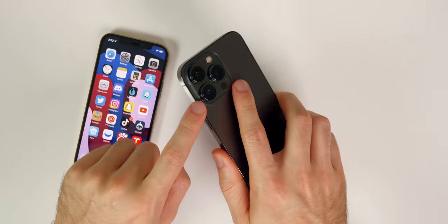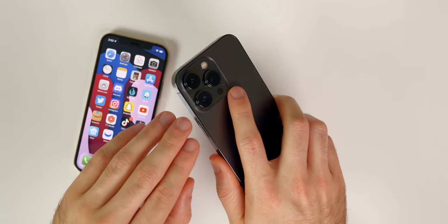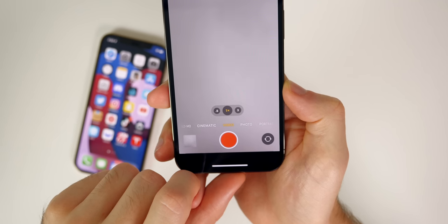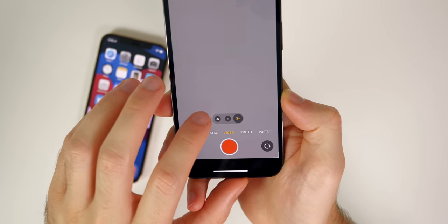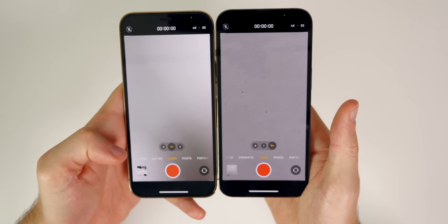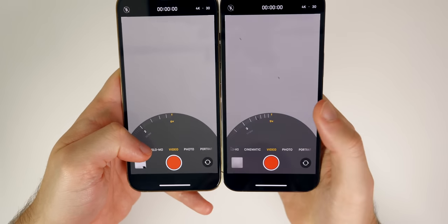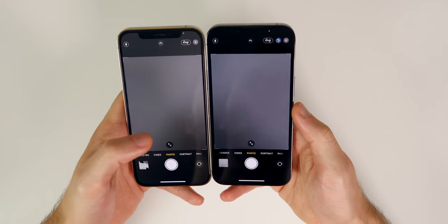The iPhone 13 Pro also gets sensor shift stabilization this year, which was an exclusive feature to the 12 Pro Max last year — the 12 Pro does not have it — so video stability is greatly improved on the 13 Pro. Going back to the video section, you'll notice 3x optical zoom in with 2x optical zoom out and digital zoom up to 9x. Compare that to 2x zoom on the 12 Pro and digital zoom only up to 6x — some nice improvements thanks to that new telephoto lens.